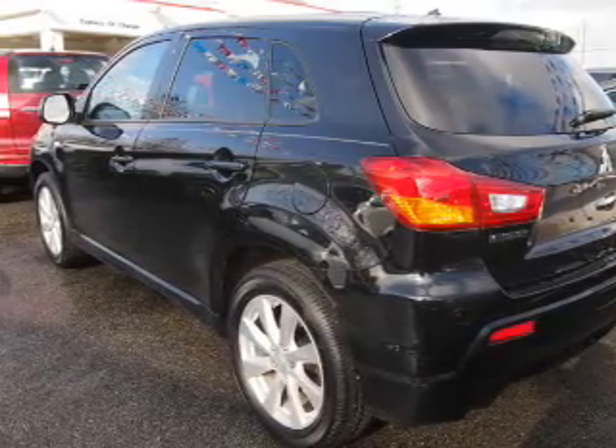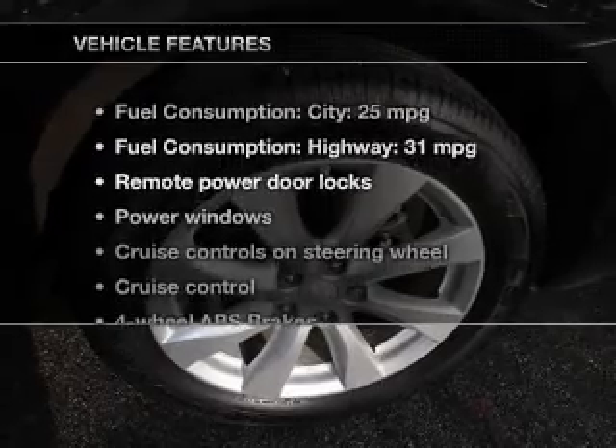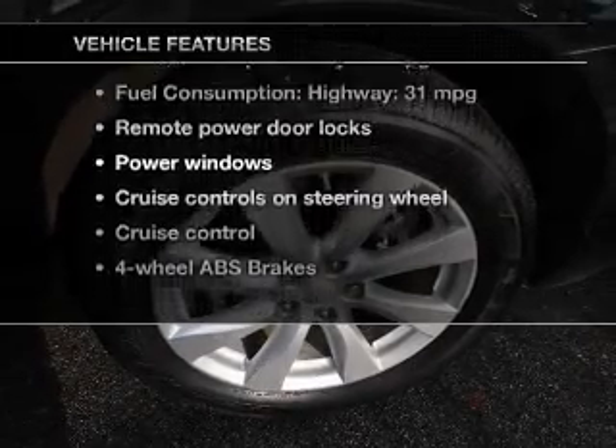Memory settings are just one of the extras. Carfax is offered to provide you with peace of mind. Plus, enjoy these notable features that are included in this vehicle.